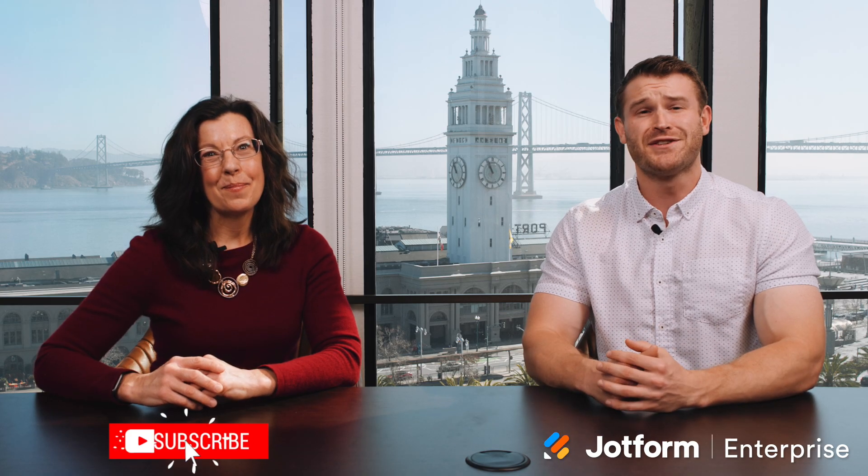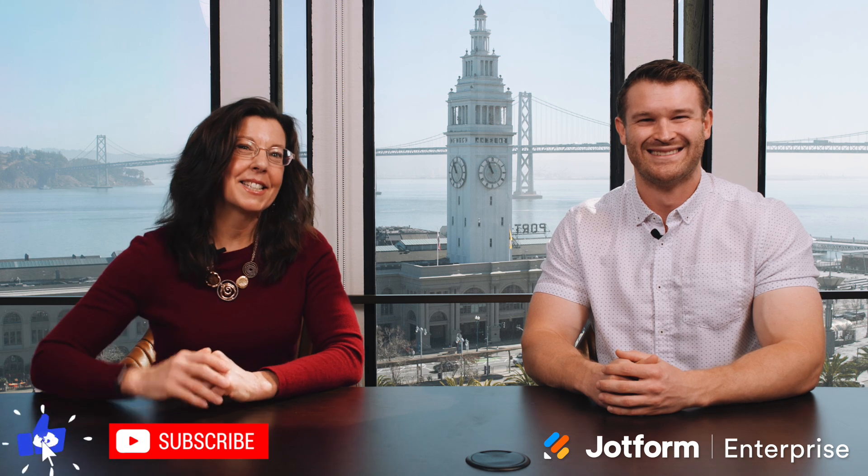Register today! Thanks for watching, and be sure to hit subscribe for the latest from Jotform Enterprise. See you next time!